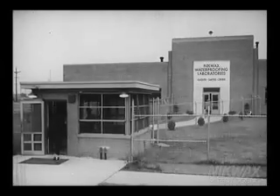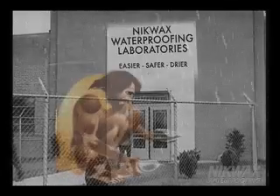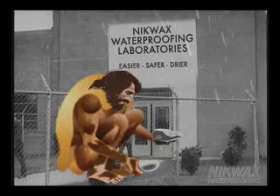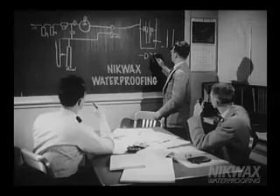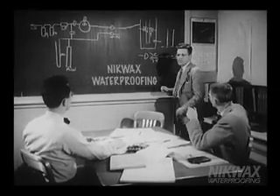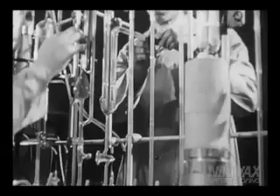From the dawn of time, man has struggled with keeping dry in the elements. In the past, that has meant either using water-resistant animal skins or poor waterproofing products with disadvantages often outweighing the benefits. This Nikwax video will help you answer your customers' questions about waterproofing and provide you with the tools to sell the right Nikwax product effectively to your customers.